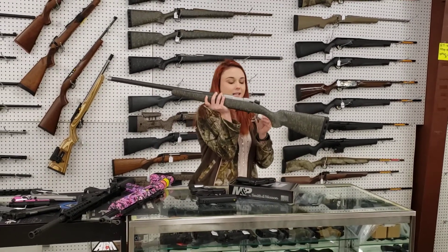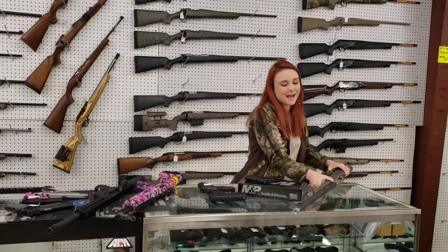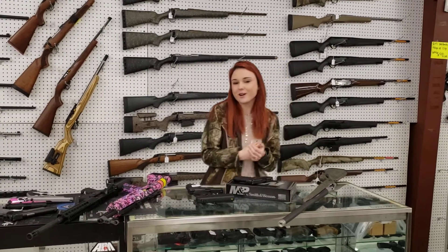Christensen Arms Ridgeline — this particular one is a 6.5 PRC, she's $1,720 plus tax. Come in and check out all the great deals we're running. You definitely don't want to miss out. Bye, y'all.